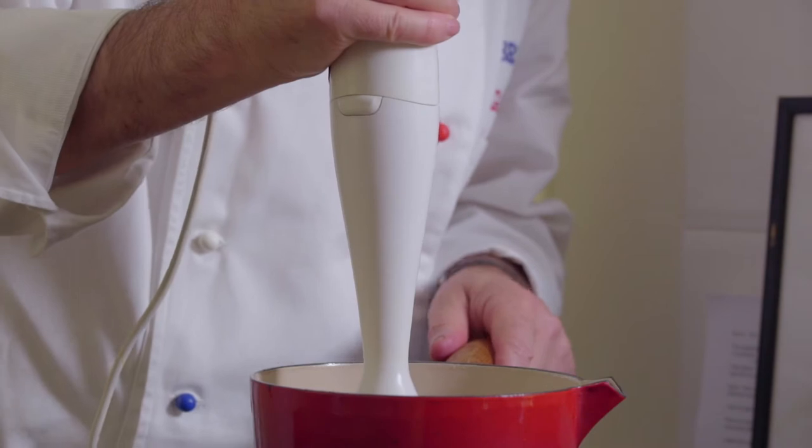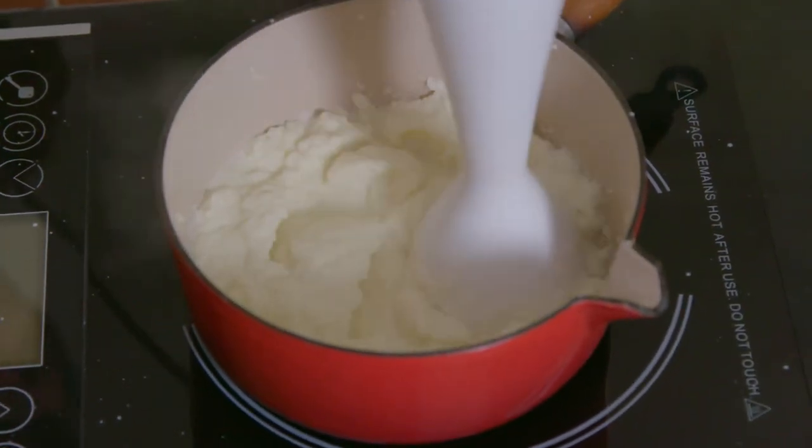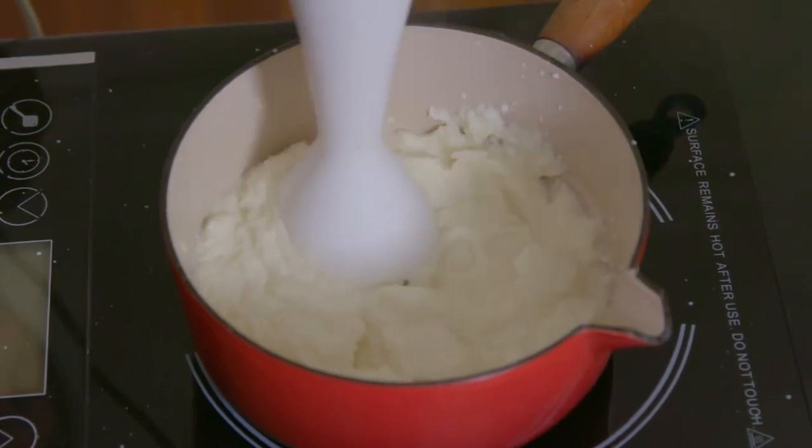This modern take of a scallop salad with a cauliflower puree is a delight. First, I blend some steamed cauliflower into a fine puree with a little butter, salt and pepper.